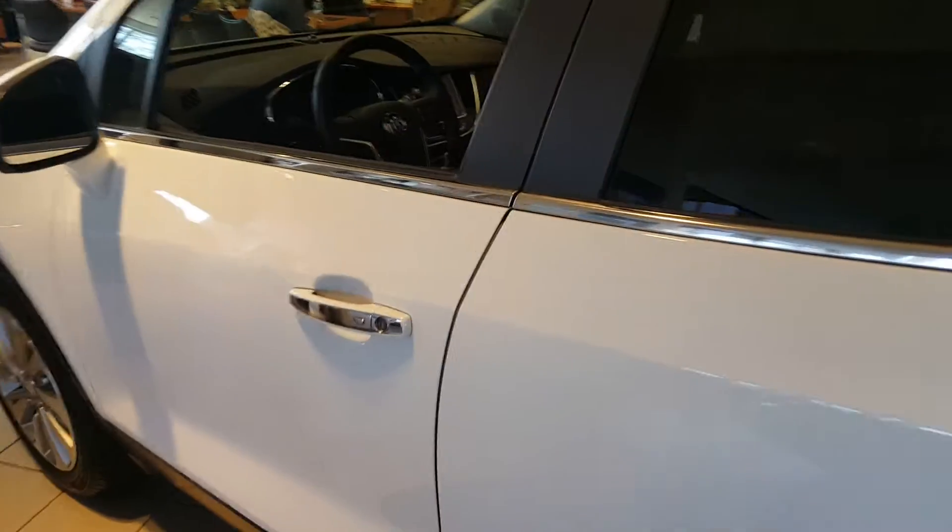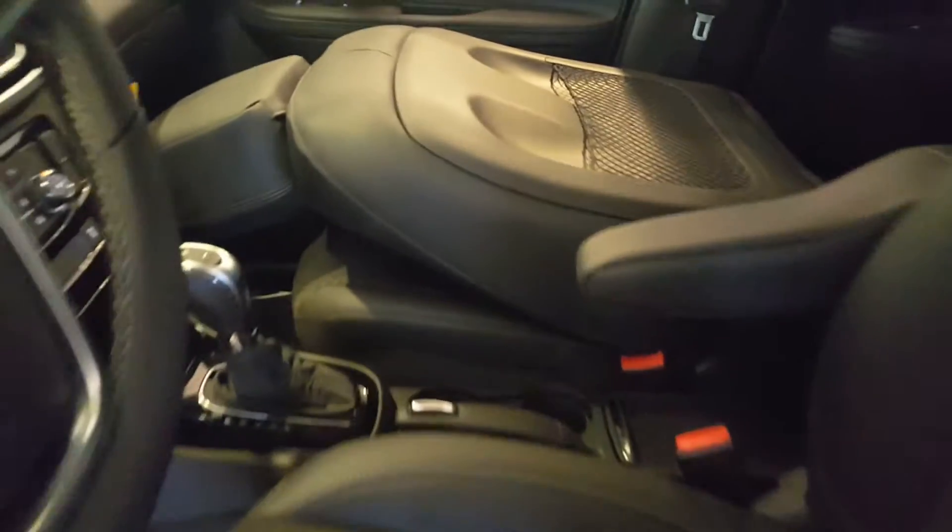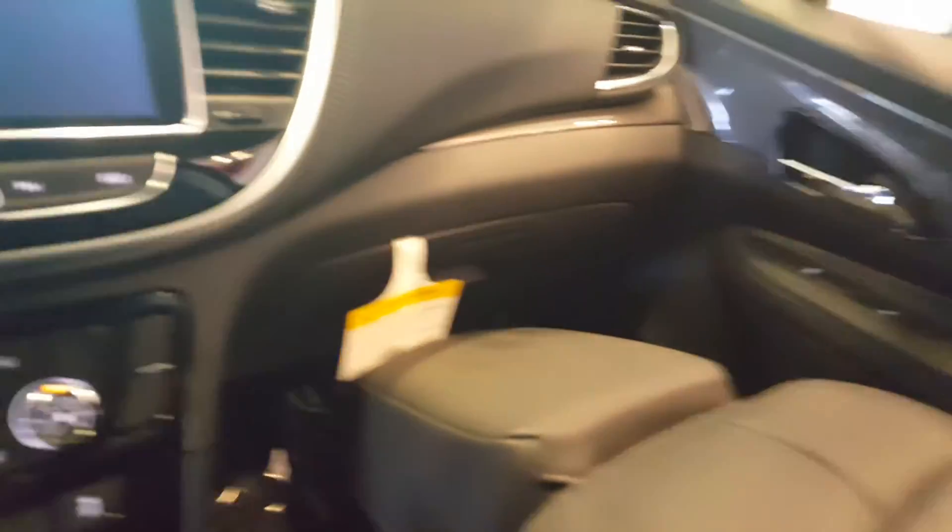Inside this vehicle, which features an ebony leather red interior, we have a six-way power driver seat. As you can see, the front row seat does fold down flat, as well as the back rows. Backup camera is standard with this vehicle.